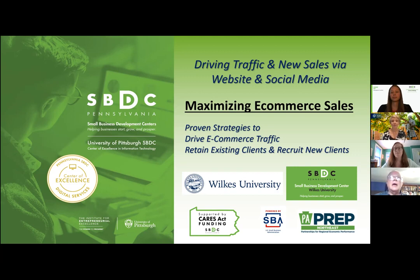Hello, everyone, and welcome to today's webinar, Digital Services: Proven E-Commerce Strategies to Attract and Retain New Clients. I'm Jolyne Carey-Pace, the Program Coordinator at the Wilkes University Small Business Development Center, and I'm so happy that all of you could join us this afternoon.